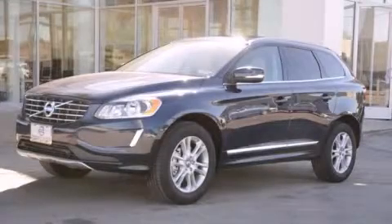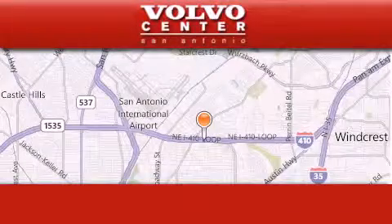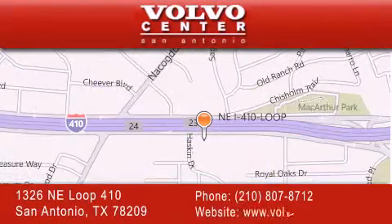We invite you to contact us today to learn more about this vehicle. Volvo Center is located at 1326 Northeast Loop 410 in San Antonio. Our goal is to exceed all of your expectations to ensure that you'll return for future visits.